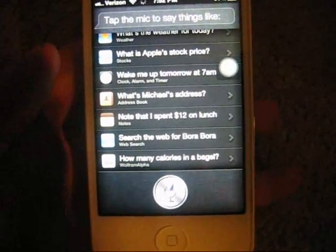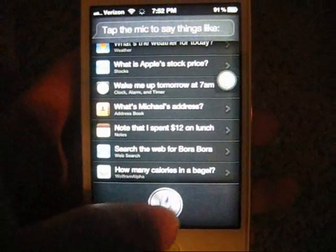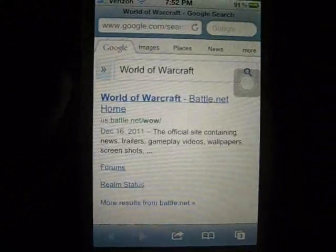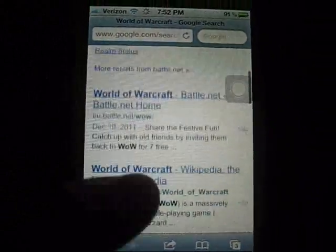Search the web for World of Warcraft. It'll open up a Google search.